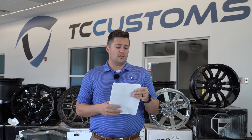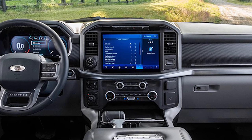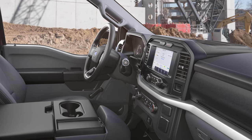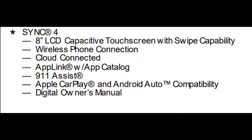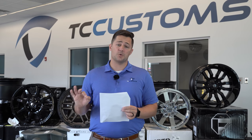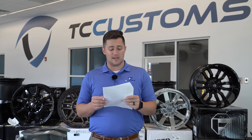This is going to be huge: for the 2021s, all F-150s have Sync 4. Standard across the board, you get an eight-inch LCD capacitive touchscreen with wireless phone connection, cloud-connected AppLink, 9-1-1 assist, and Apple CarPlay and Android Auto. You technically don't need navigation — you just plug your phone in and you've got maps right there. All that stuff's integrated and I think that is fantastic.